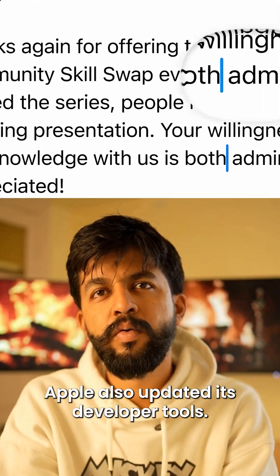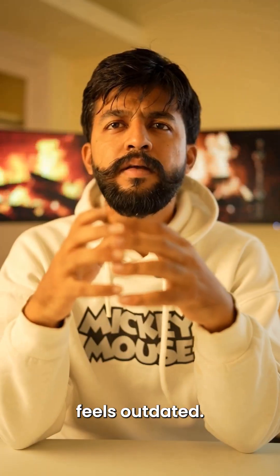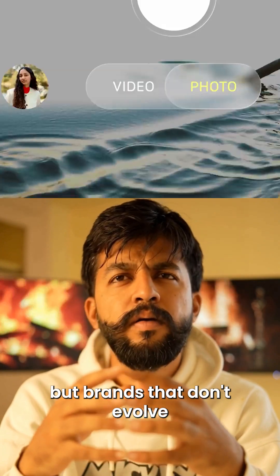Apple also updated its developer tools. That means any app that doesn't match this new design language feels outdated. Not to scare you, but brands that don't evolve often lose engagement.